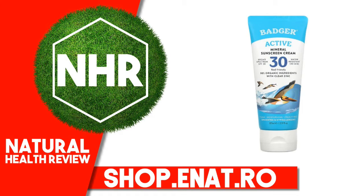Stay protected while you stay active. Nourish and protect your skin with this Clean Mineral Sunscreen Cream, perfect for beach days and light outdoor activities. With just 5 simple ingredients, it goes on smooth and rubs in clear, leaving your skin moisturized and protected.